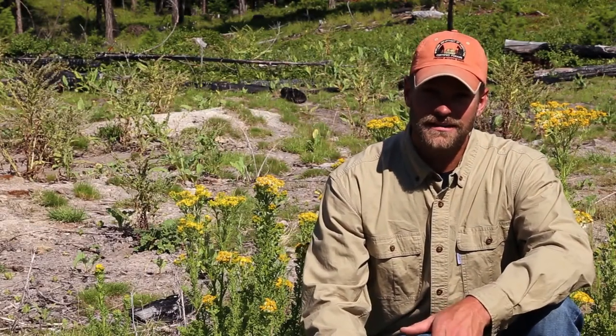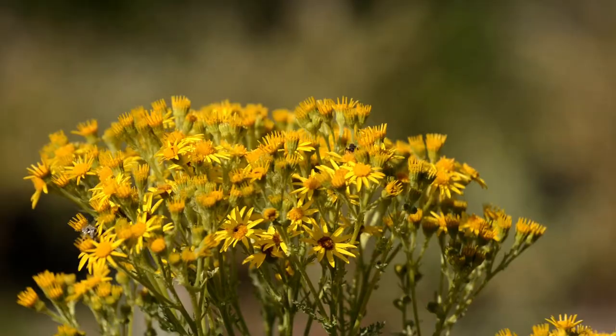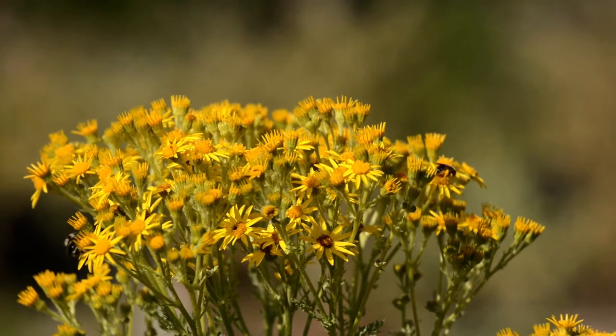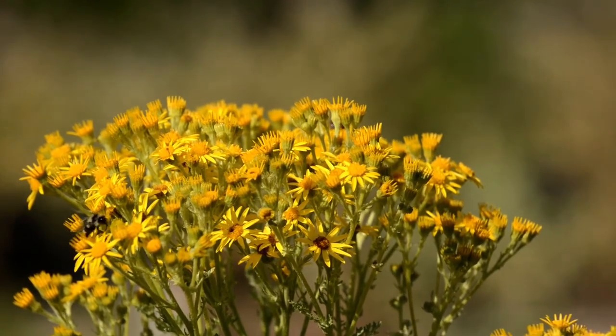Prevention and education are really the key. Know what this plant looks like, properly identify it, treat it immediately, and plan to monitor it for years. The most important thing about noxious weeds is to educate yourself to protect the landscape for wildlife and future generations.